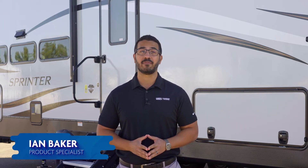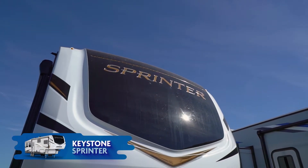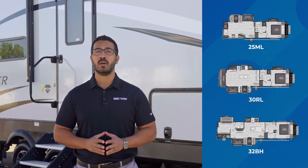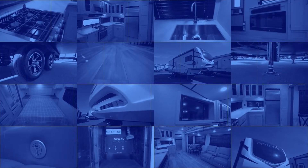Keystone has the creation of premium fifth wheels down to a tee. It's no wonder they're the top selling manufacturer for towables. A great line of full size premium fifth wheels to look at is the Keystone Sprinter. But before you take that leap, watch this video. We're going to highlight some select Sprinter floor plans, but to start, let's see the features that make the Keystone Sprinter so popular.